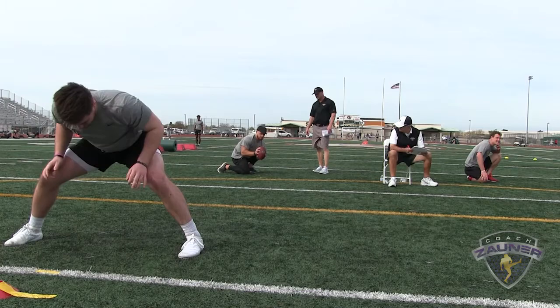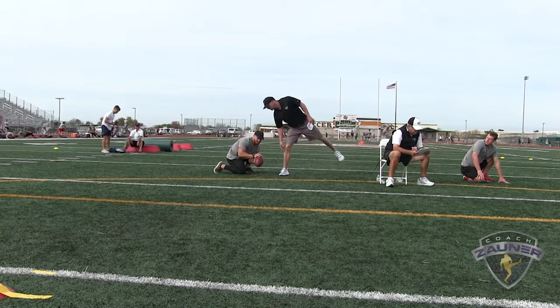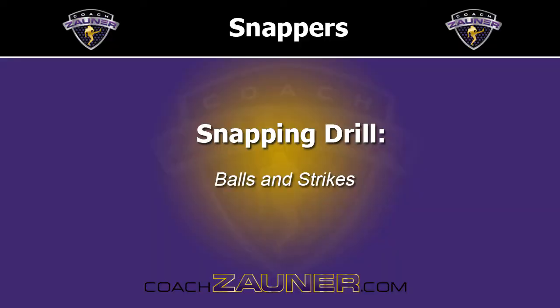Snap number nine: good location, eighth of a turn, three points. Snap number ten: good location, eighth of a turn, three points.